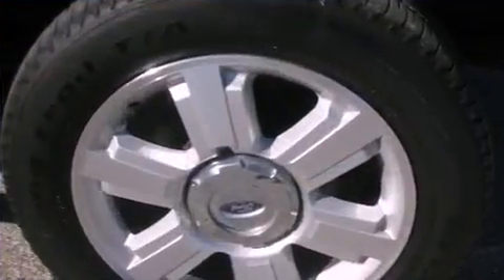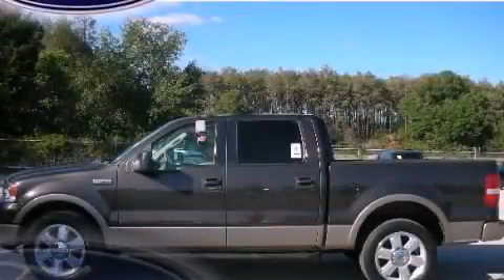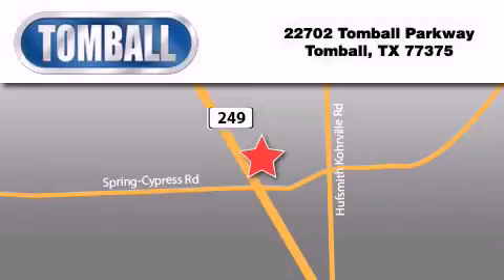This vehicle won't last long at this price — call and arrange a test drive now. Tomball Ford is located at 22702 Tomball Parkway in Tomball. Our goal is to exceed all of your expectations to ensure that you'll return for future visits.